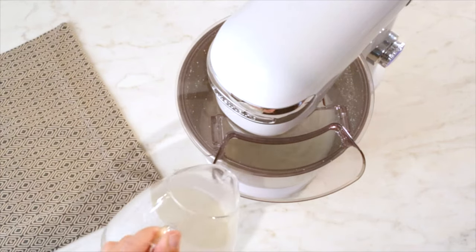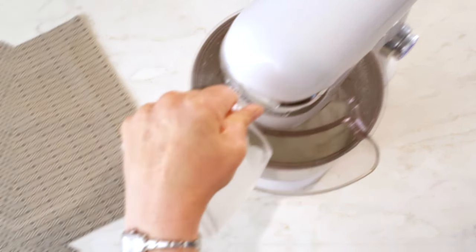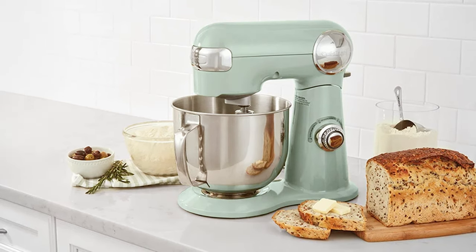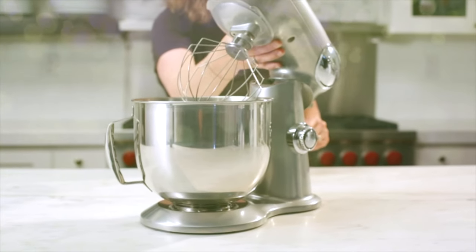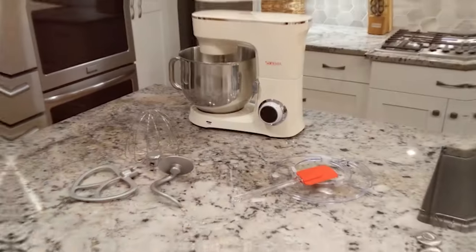The Cuisinart SM50BC is not just powerful but also sleek in design, making it a statement piece in your kitchen. Its die-cast metal construction ensures durability and it's easy to clean. In conclusion, the Cuisinart Stand Mixer SM50BC is a top-tier choice for professional bakers and home cooks who desire superior performance and design. It's a kitchen workhorse that can handle any mixing task with style.